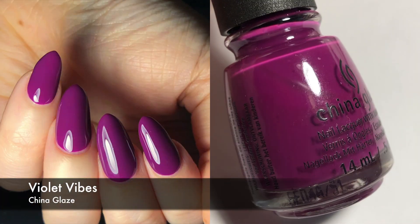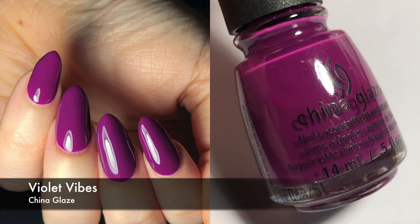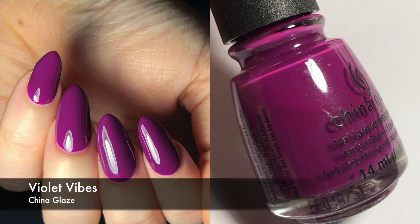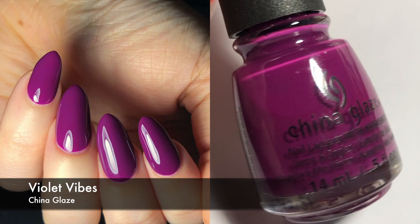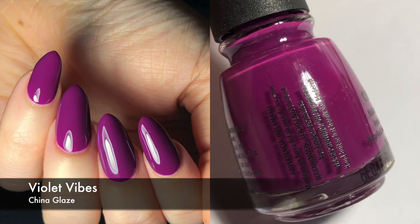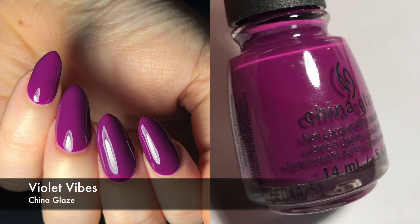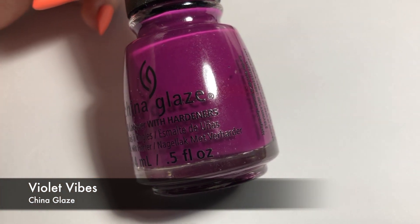Next we have Violet Vibes, which is what I wore Bloggers Must Have over. This is by China Glaze. This is just a really pretty, warm purple. It took me three coats. I found that a lot of polishes from this collection were a little bit on the crelly side, but I didn't really mind that. I didn't have any issues with this. It's pretty much a straight-up cream slash crelly, and I like this.